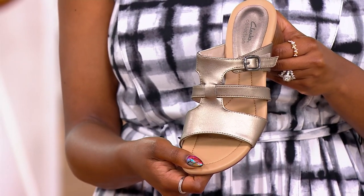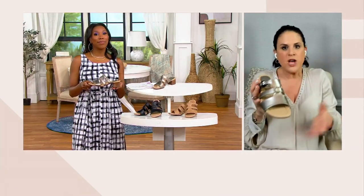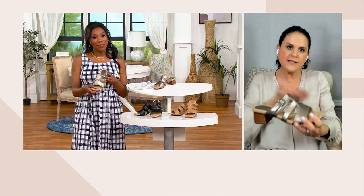Think of all the places you're going. You say, I don't want to wear a high heel or maybe not a wedge — this is that easy on and off, effortless sandal, but yet it's that dress sandal. Or you can still wear this with a pair of shorts and a little blouse.